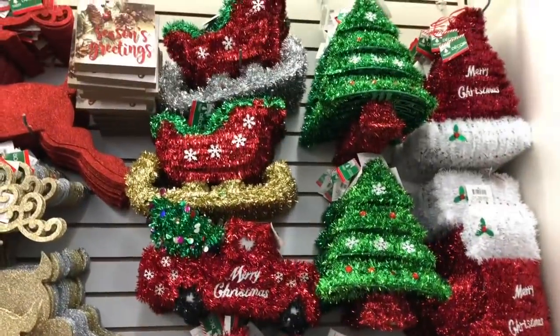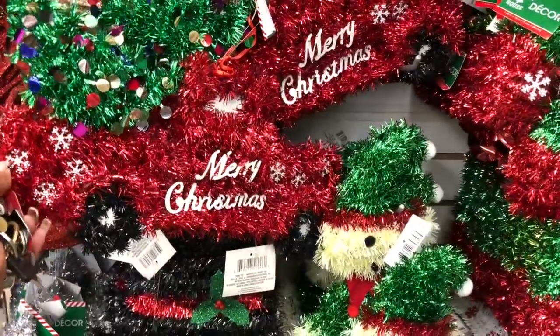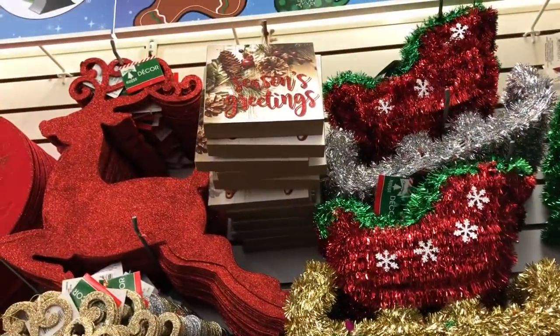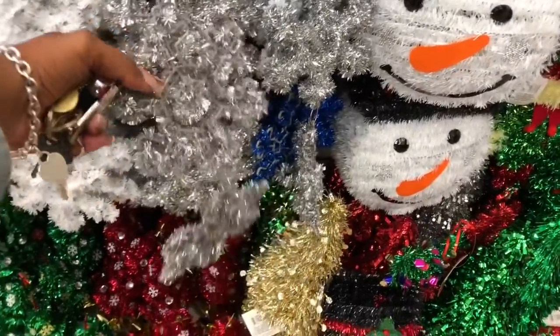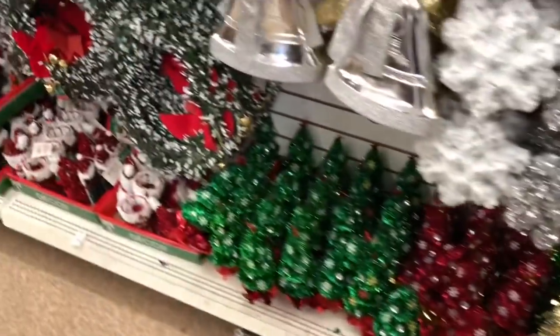They did put a lot of their Christmas decorations out like signage. This one with the red truck is really cute — they have the 'Season's Greetings' sign, a little reindeer, 'Merry Christmas' — this is really cute too — and then they have the little trees like they did last year.